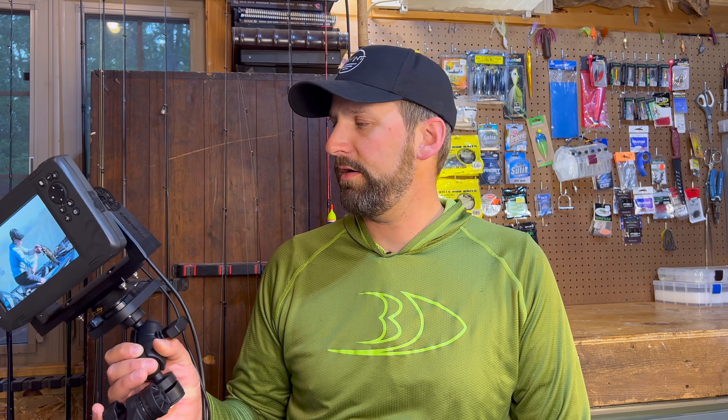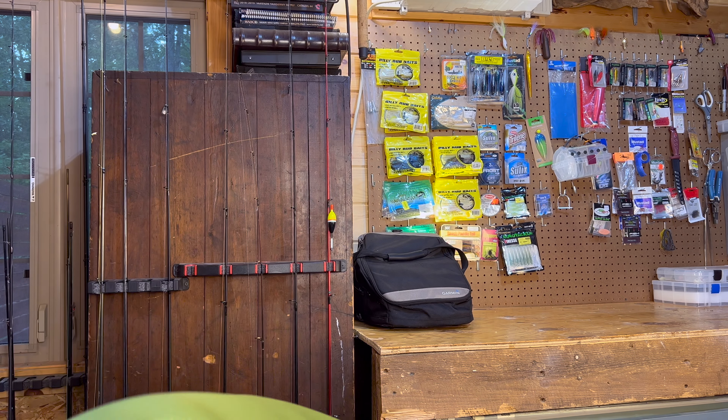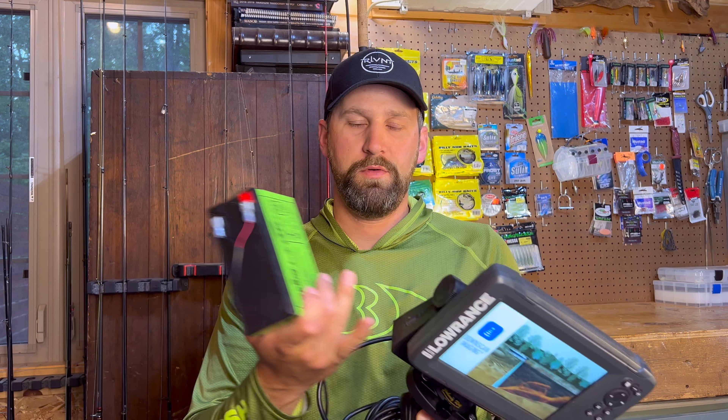I'm using a Lowrance Hook 7, but they also make more portable smaller units. Garmin makes a really good one that tons of people use in the boundary waters — I'll link it in the description. I'm running this off a Vexilar lithium 9 amp hour battery. I tested it before the trip, ran it on demo mode for 24 hours straight and didn't run out of battery. You can really get away with a 9 amp hour lithium battery for most or all of a trip, and it's very light and packable.